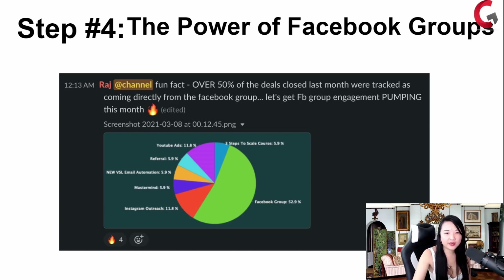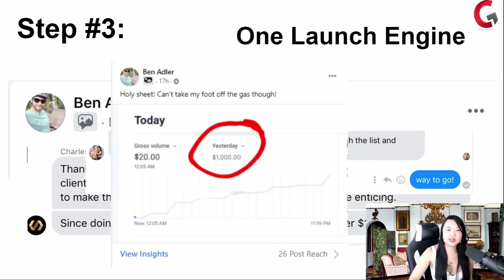So even if you're running YouTube ads, referral marketing, VSL, mastermind, Instagram outreach, all the courses — really, the Facebook group is the strongest. It's undeniable: Facebook groups are the strongest way to release your launch engine and have a very strong launch engine in your group.